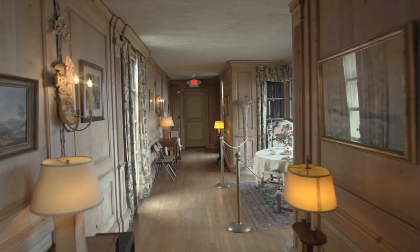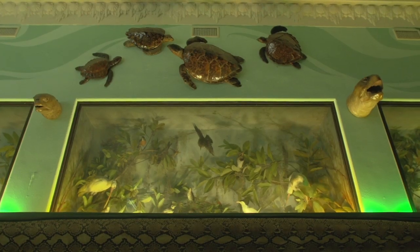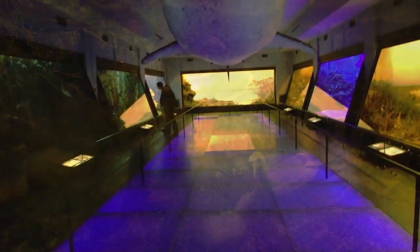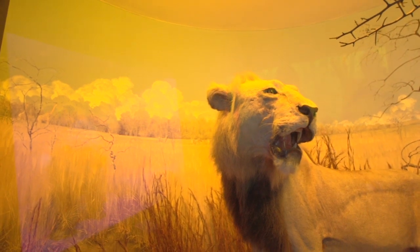The Vanderbilt Museum is a 43-acre park. You can go through the mansion and we have a marine museum with all the specimens that Mr. Vanderbilt collected throughout his world travels. We have dioramas that are just absolutely outstanding. He decided to build this as a museum with collections that the public could visit long after he was gone. And this all came true.